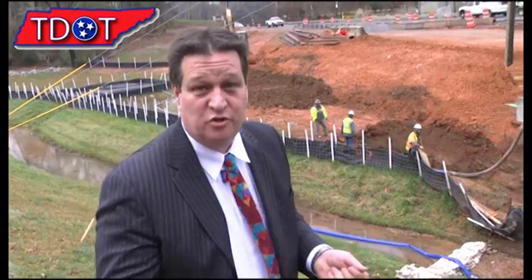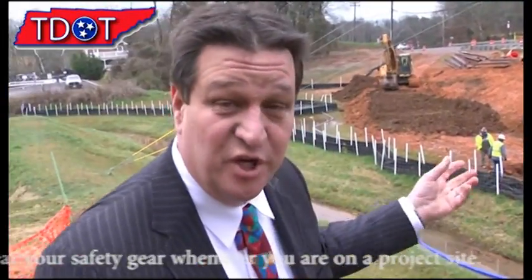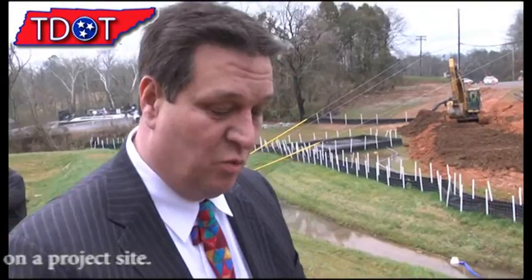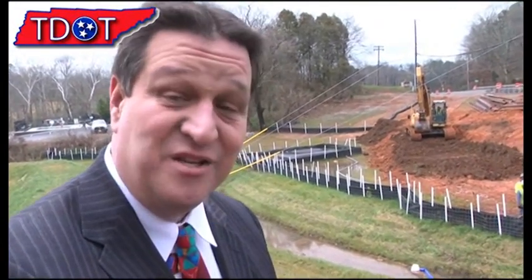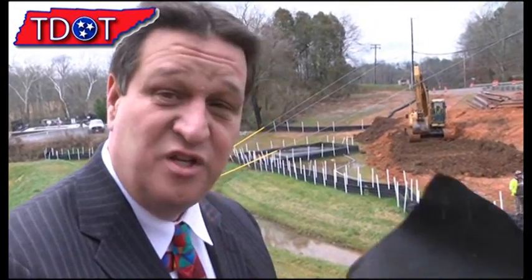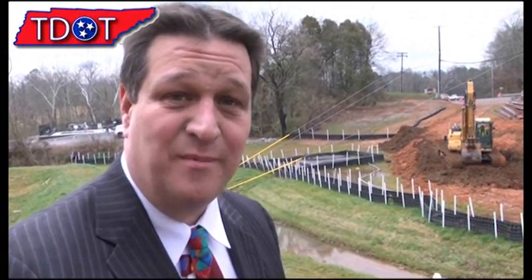These new erosion control devices that we're using have changed a whole lot over the years. Now we're using an enhanced silt fence, which is a regular fence with an erosion control fiber. You can kind of see through this — it blocks the sediments going through, but it still allows water to go through. These new geotextiles have been around 10 or 15 years in TDOT usage, and they've really done a lot to help us control sediment on projects.